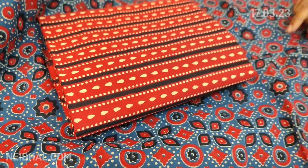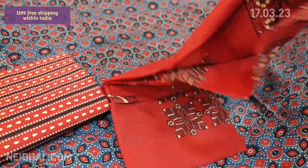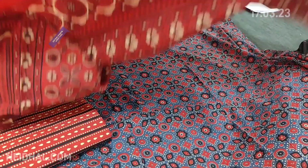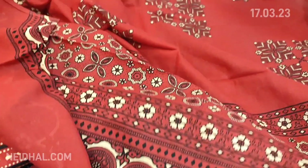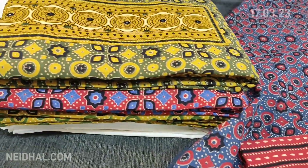It's a pure ajrak dress material in premium cotton. Lining is optional — the fabric is not transparent. We have a block printed pure soft cotton bottom and a very very soft mul mul cotton dupatta which is block printed. Tapings have to be done for the edges. The cost of this ajrak dress material is ₹1199.